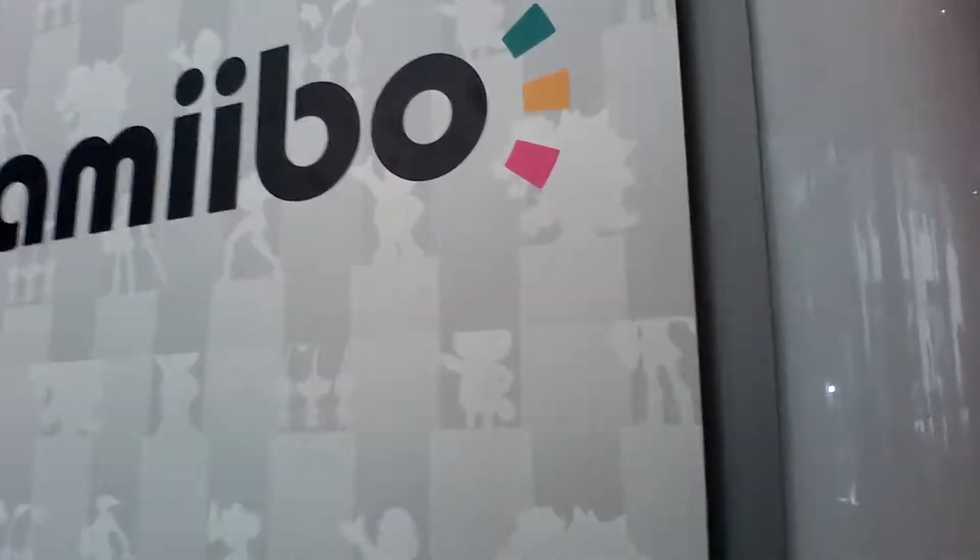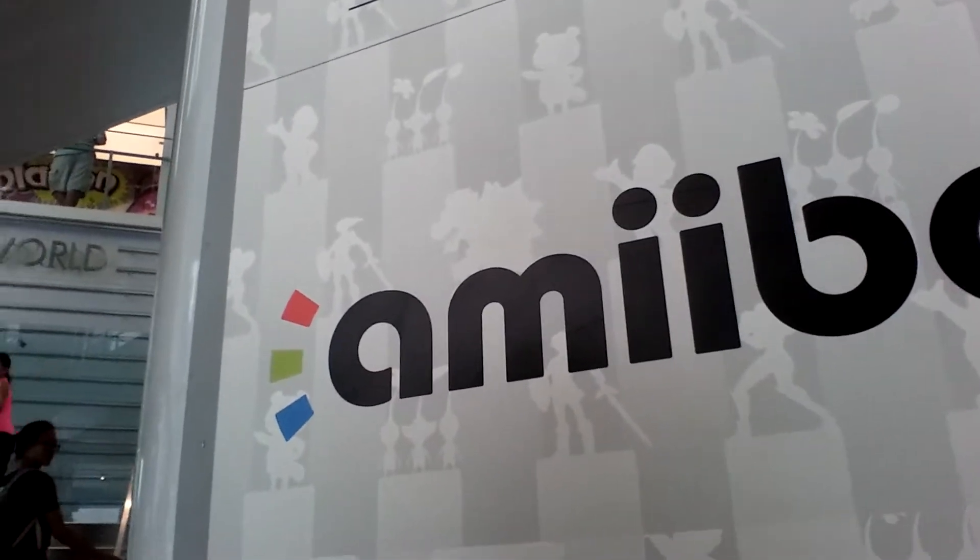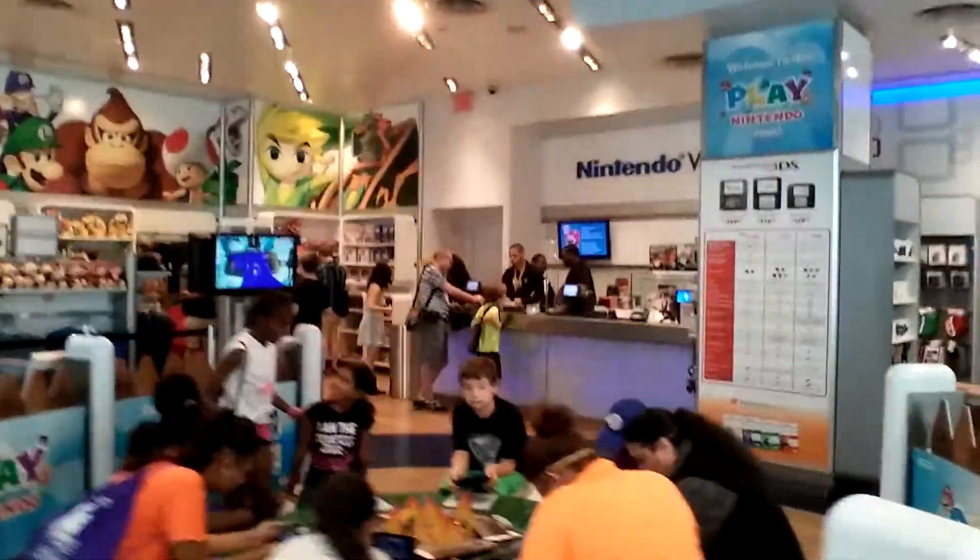Ooh, looks like we've got some Amiibos. Amiibo! Alright, so let's see what's on here.